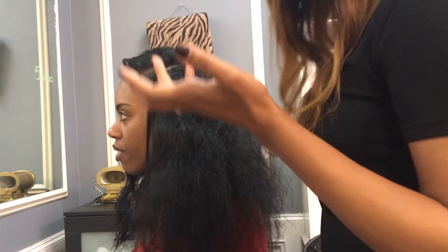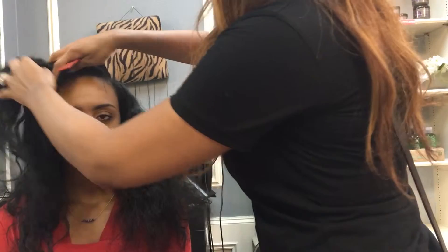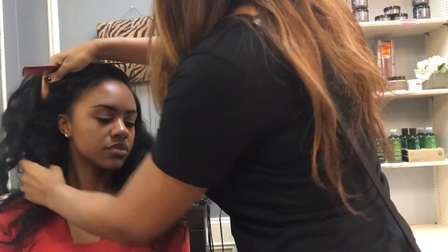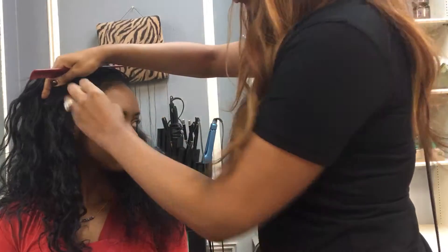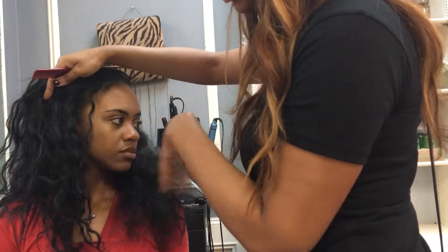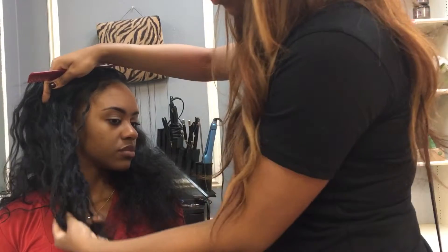We did about two shampoos on her hair. When you wash the hair and let it dry, it actually has a really pretty loose curl on it. She's been wearing the hair a while, and she just took it out of the bun today. So it is a real consistent curl all the way through.